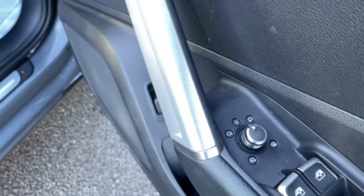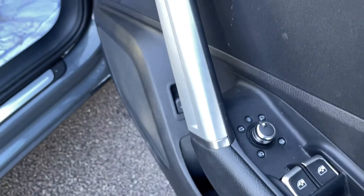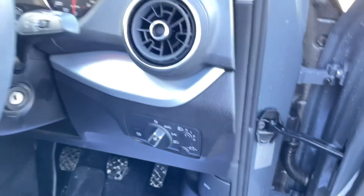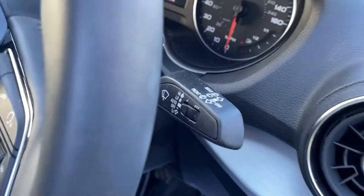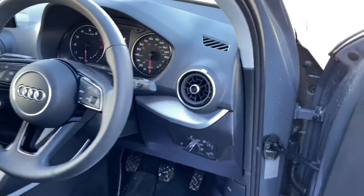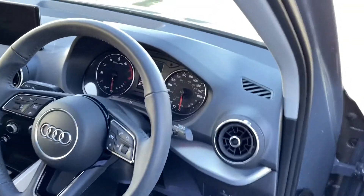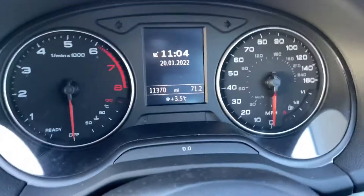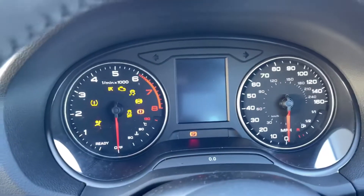Electric mirrors and they fold in and they're heated as well. Automatic lights. Rain sensing automatic wipers. Multi-function steering wheel. And the best thing, it's only done just over 11,000 miles. Let's give this one a start.